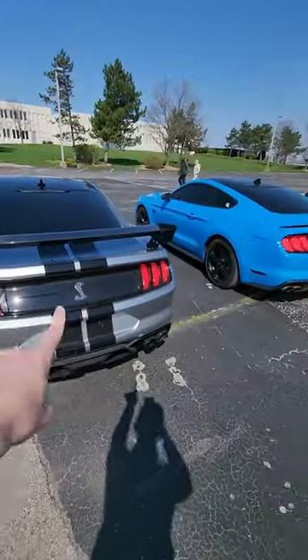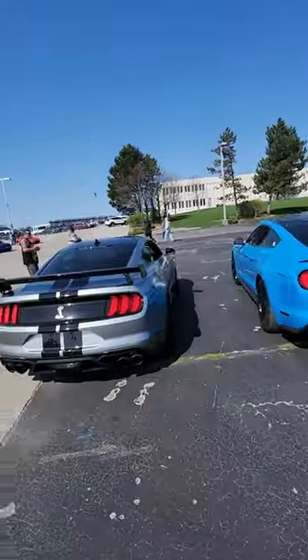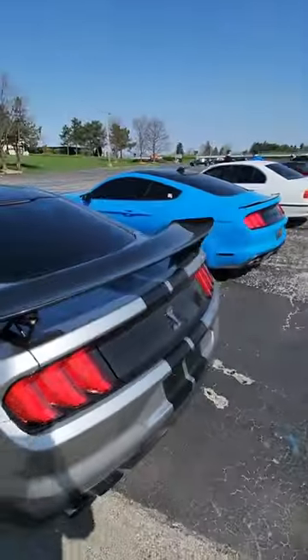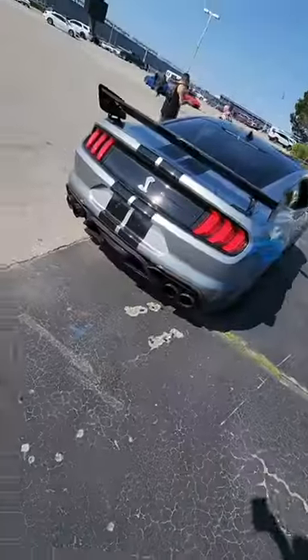We have a beautiful GT500 right next to my car — a pretty cool comparison. I have a tiny spoiler, and he has this giant carbon fiber wing that you could basically turn into a coffee table. The exhausts are a lot bigger, and it has a lot more aggressive diffuser.